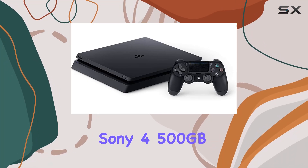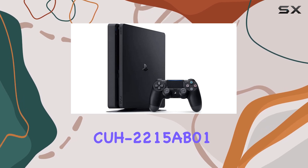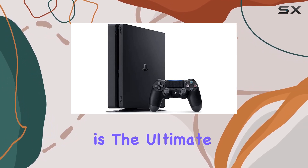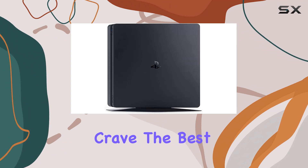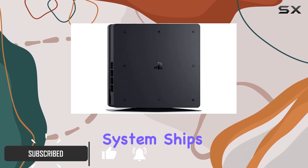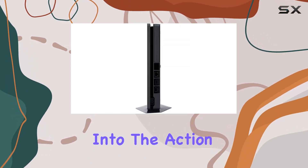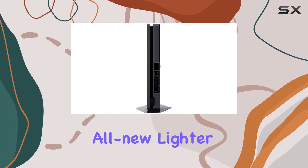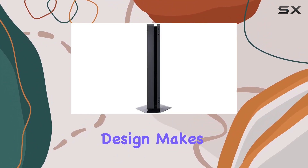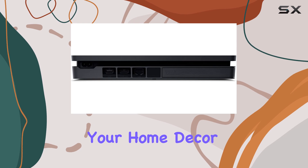The PlayStation Sony 4 500GB Slim System CUH-2215AB01 in sleek black is the ultimate gaming console for those who crave the best in gaming and entertainment. This brand new system ships with all relevant accessories, ensuring you're ready to dive into the action right out of the box. The all-new lighter and slimmer design makes it a perfect fit for any entertainment setup, blending seamlessly with your home decor.